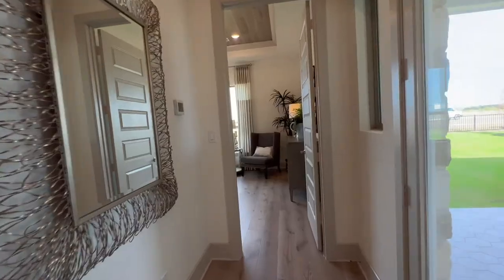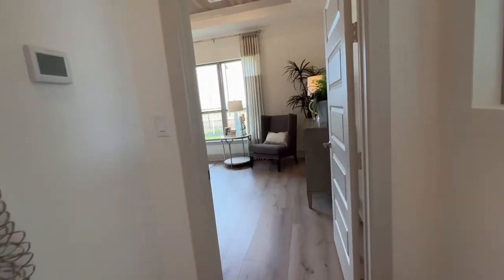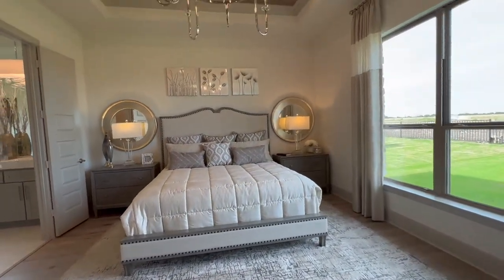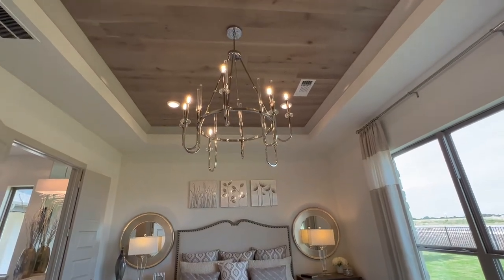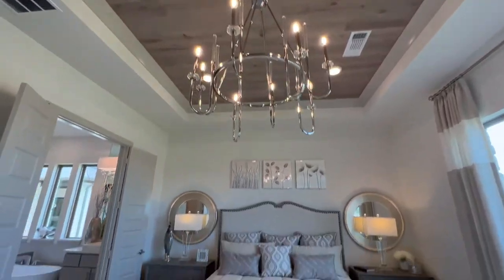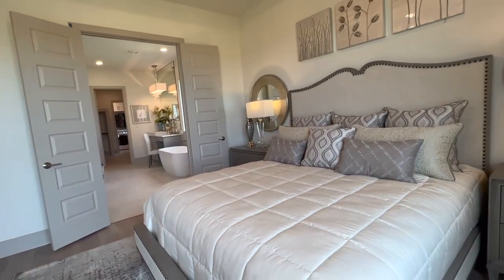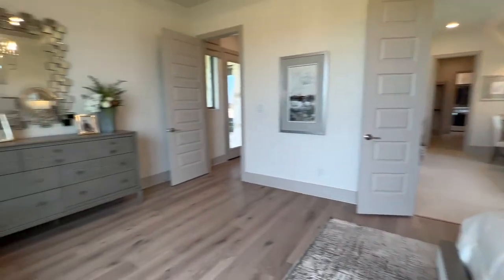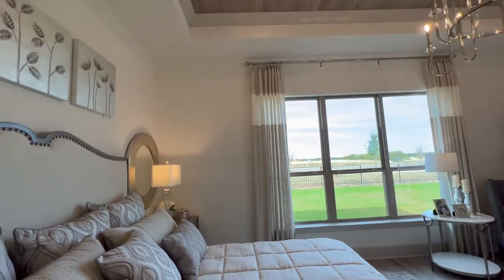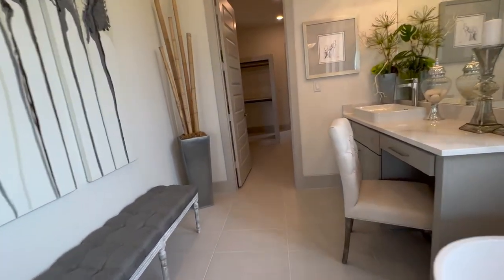Off the owner's suite there's an entry/exit space right outside the suite door. Going in, there's lots of space — a beautiful, very large room with a tray ceiling and tongue-and-groove ceiling finish up top. It's a little too hot in Texas for a chandelier, though the designer in me loves them. Practically speaking, it's going to be hot! Very gorgeous feel overall.